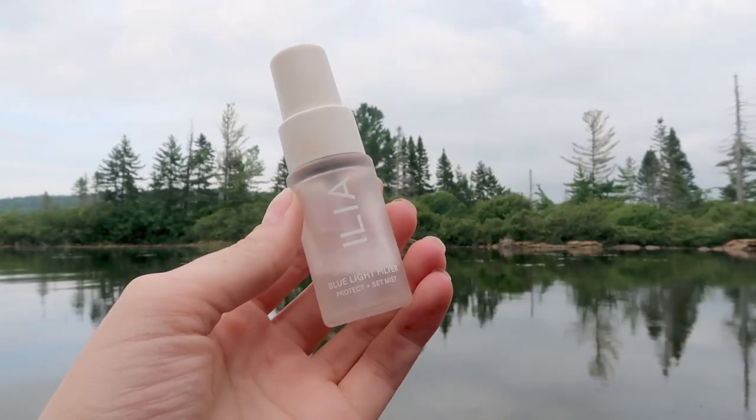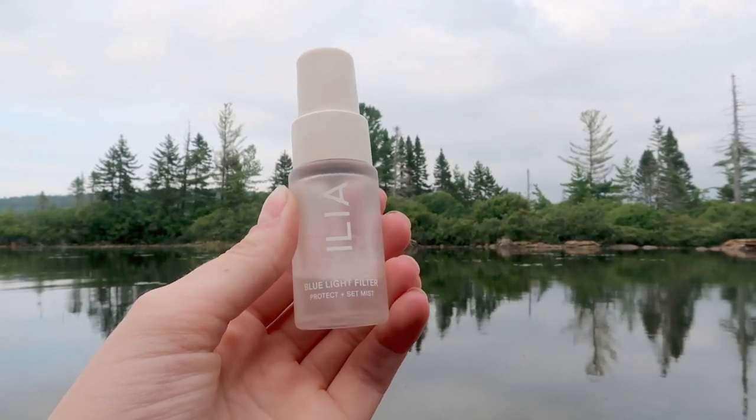Lastly, to set my face, I've been using the Ilia Beauty Blue Light Filter Protect Plus Set Mist. I have a mini size of this and I've actually almost used it all up. It has a blue light filter and it's also supposed to help set the makeup. I definitely want to get a full size — I feel like this does a great job at helping my makeup last longer, and I've definitely noticed that it really does seem to help.